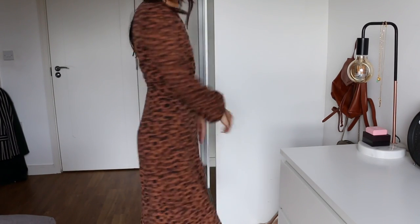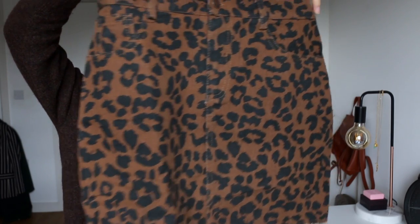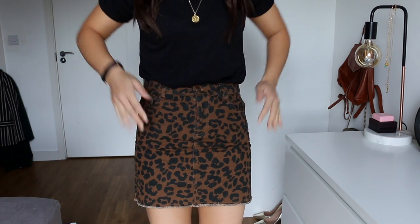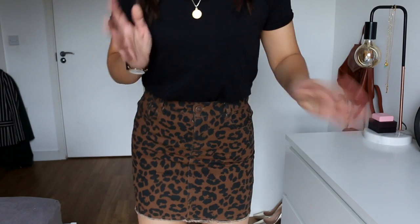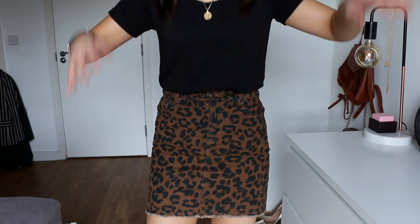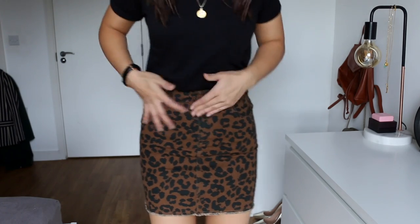I also got a leopard print denim skirt — this worked out to about £10, which isn't bad for a little trend piece to update my wardrobe. It's really basic and casual. I would probably wear it with a plain black t-shirt and tights because it's getting really cold, plus a pair of boots and an oversized coat. For £10 I really can't complain.